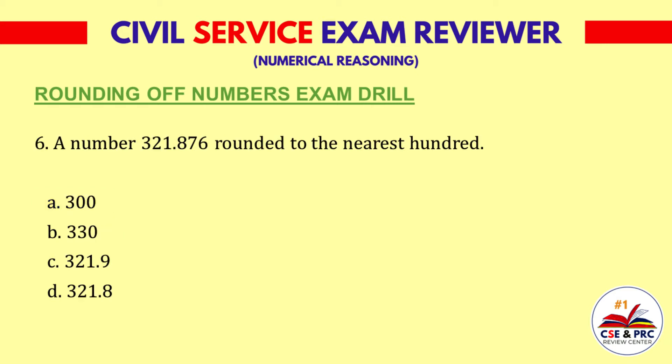Question 6. A number 321.876 rounded to the nearest hundred. A: 300. B: 330. C: 321.9. D: 321.8. The answer is A, 300.